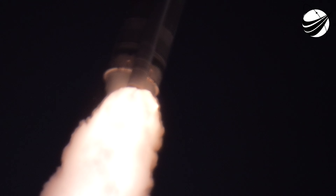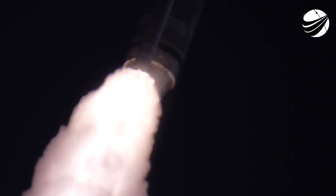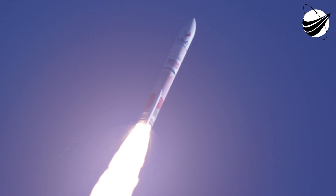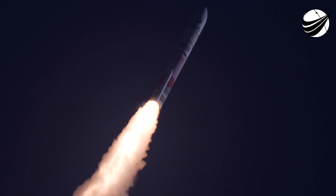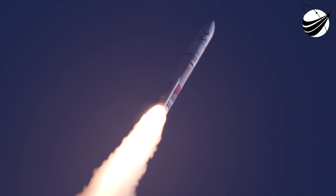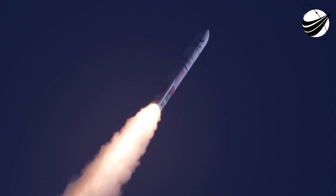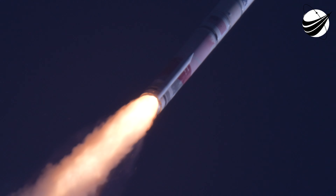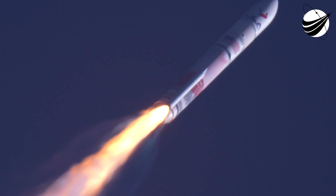The BE4 is now throttling down in preparation for SRB burnout and maximum dynamic pressure. Coming up on SRB burnout. We have indication of SRB burnout. Up next is SRB jettison. Booster has begun throttling back up to 100%. We have the 2.5 G throttle signal. Engine response looks very good.